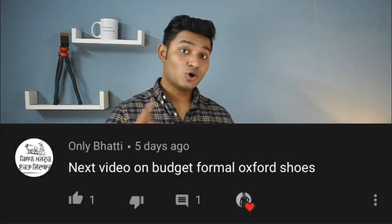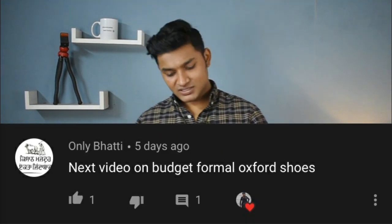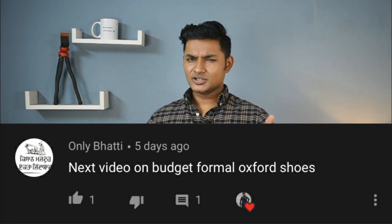Your boots should have a sleek sole, and when you wear boots make sure you wear long socks. And that's all for this video. If you liked it and found it helpful, give it a thumbs up. I also made a video on budget formal offshore shoes, so let me know in the comments if you want to watch that. I will be waiting for your response. Till then, stay tuned. Make sure you check out the description box in case you want to purchase any of the boots I showed today.